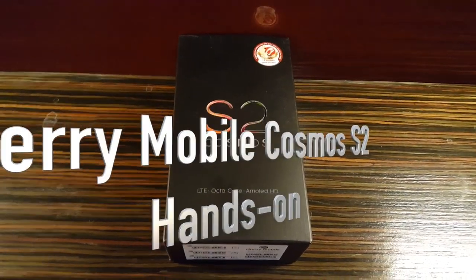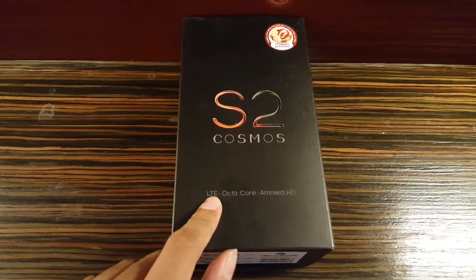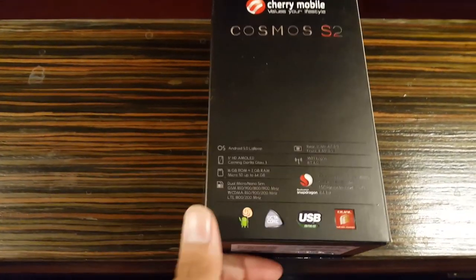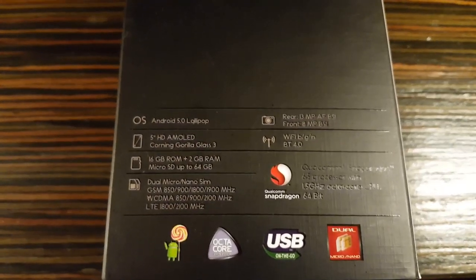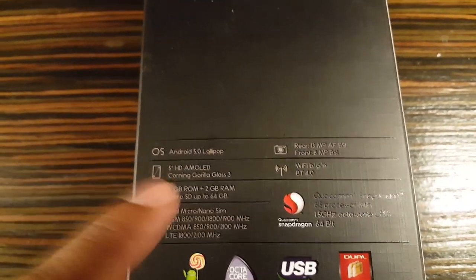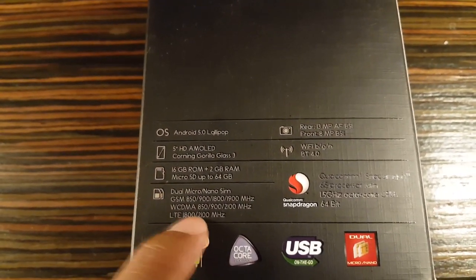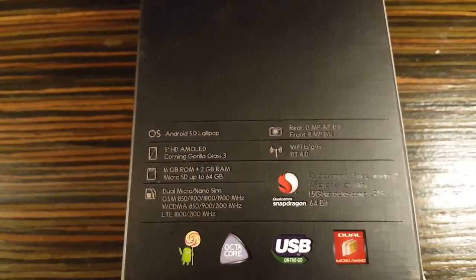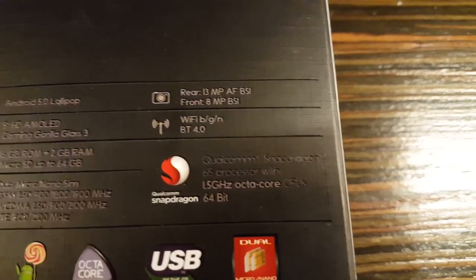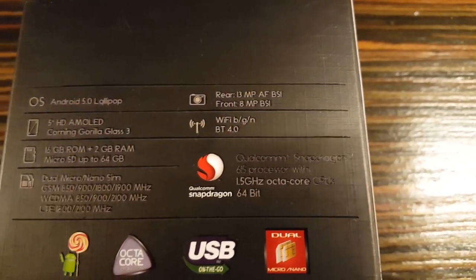We have here the Cherry Mobile Cosmos S2 — the newest Cherry Mobile smartphone with LTE, an octa-core Snapdragon 615 processor, and an AMOLED HD display. Specs include Android 5.0 Lollipop, a 5-inch HD AMOLED display with Corning Gorilla Glass 3, 16GB internal storage, 2GB of RAM, LTE, a 13-megapixel autofocus BSI camera, 8-megapixel BSI front camera, Wi-Fi, and Bluetooth. The Qualcomm Snapdragon 615 runs a 1.5GHz octa-core 64-bit CPU.